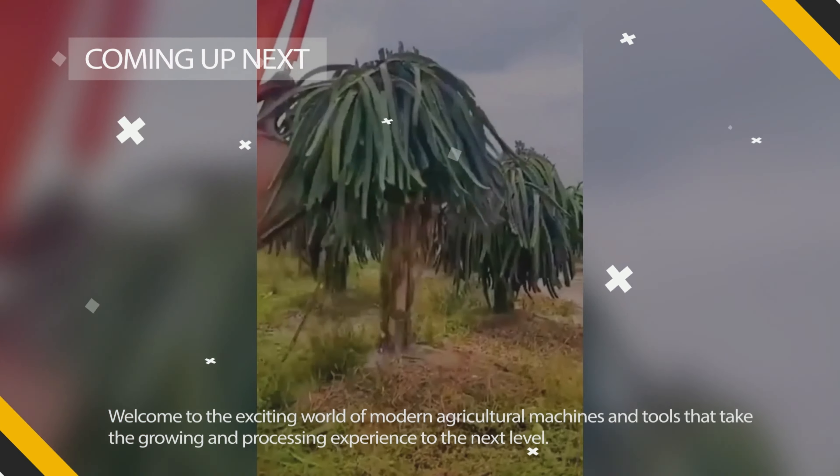There are three things that you never get tired of seeing: lunch from your mom, missed calls from your ex, and this level of agricultural performance.